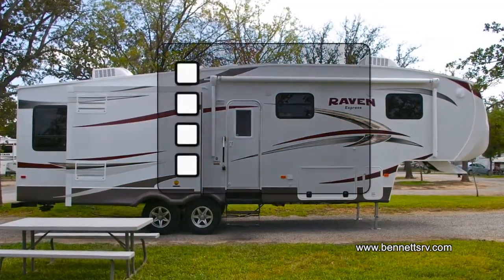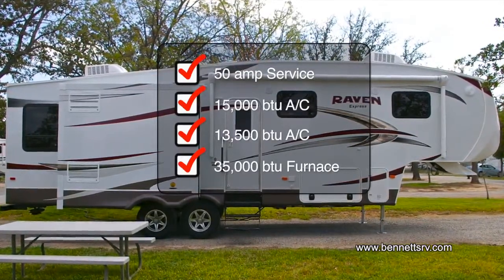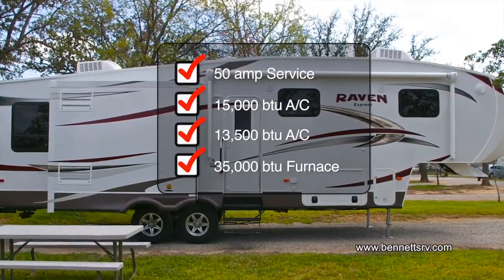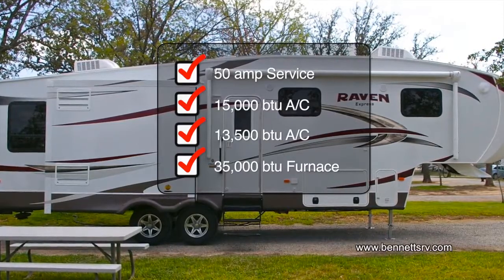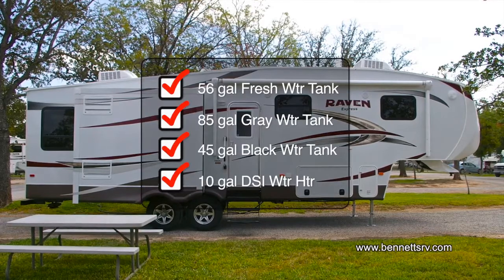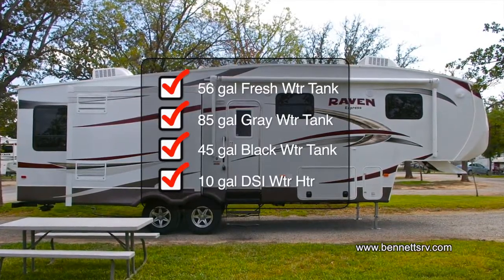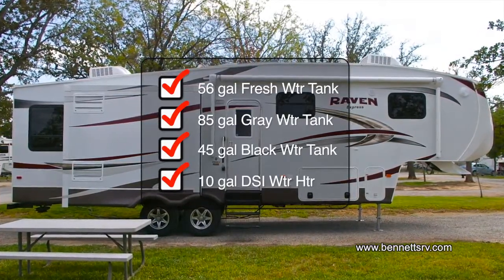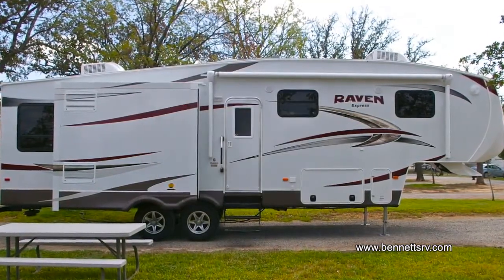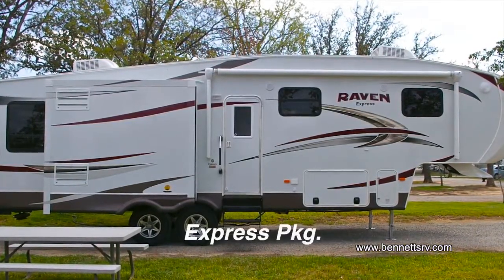Specifications for the Express include 50-amp service, an upgraded 15,000 BTU living room air conditioner, an upgraded 13,500 BTU air conditioner in the bedroom, a 35,000 BTU gas furnace with ducted heat, a 56-gallon freshwater tank, an 85-gallon graywater tank, and a 45-gallon blackwater tank, an upgraded 10-gallon DSI gas-electric water heater, as well as the Express Convenient Package, the Express Value Package, and the Express Package.